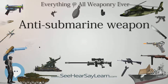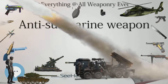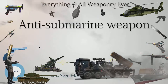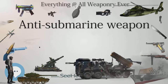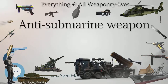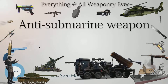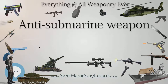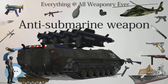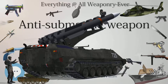In 1918, U-boat losses became unbearably high. During the war a total of 178 U-boats were sunk by the following causes: Mines 58, Depth Charges 30, Gunfire 20, Submarine Torpedoes 20, Ramming 19, Unknown 19, Accidents 7, Other including bombs 2.